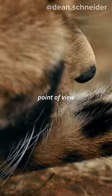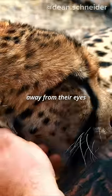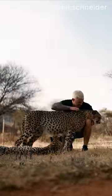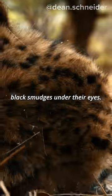But from a scientific point of view, these black marks are called Molar Stripes, which attract the sunlight away from their eyes in order to prevent the sun from blinding the cheetah. The exact same strategy is also used by football players who put black smudges under their eyes.